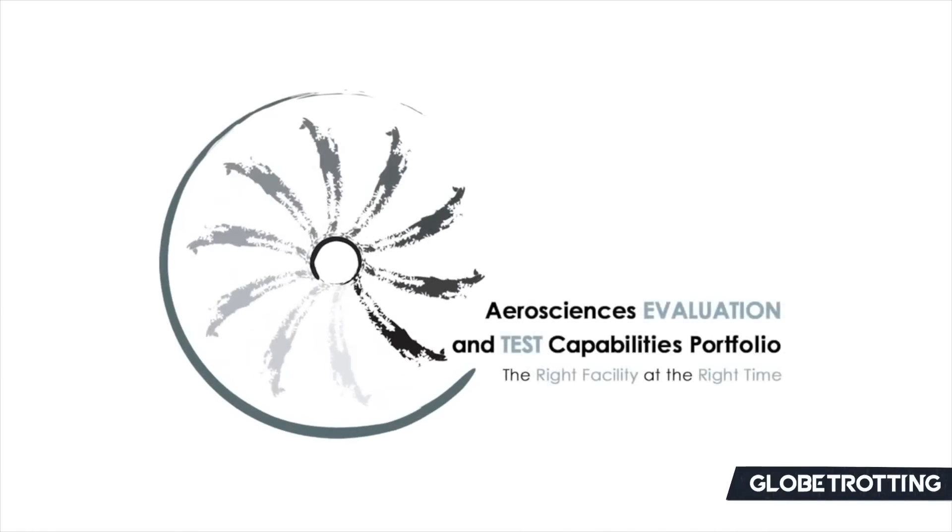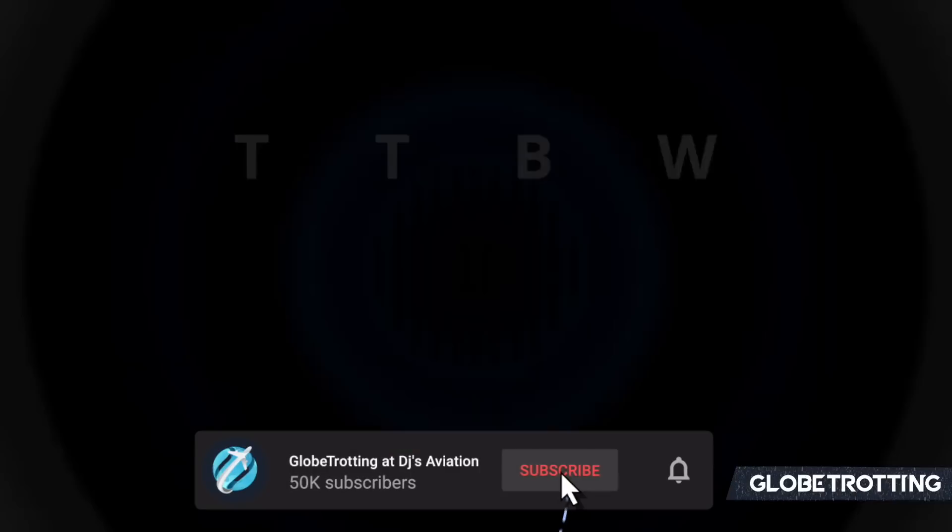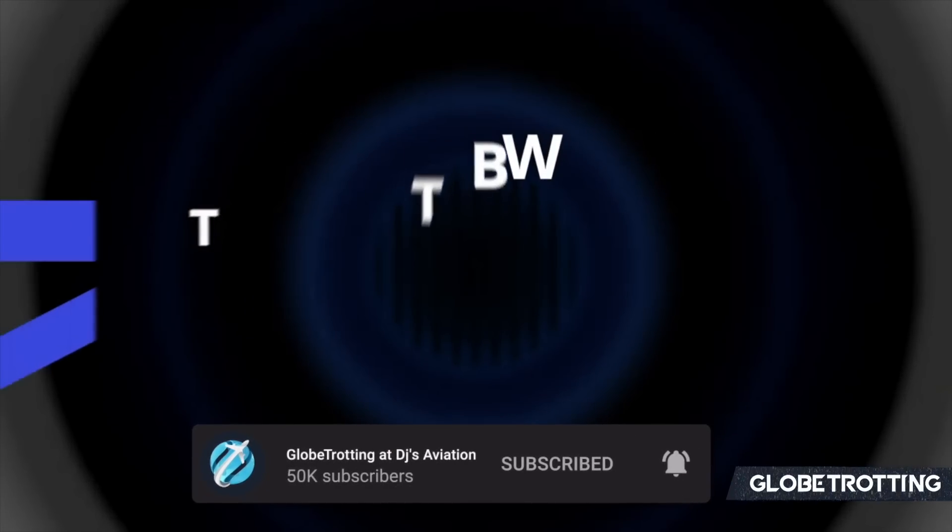Over 70% of viewers are not subscribed to Globetrotting, so feel free to join the channel if you haven't already.